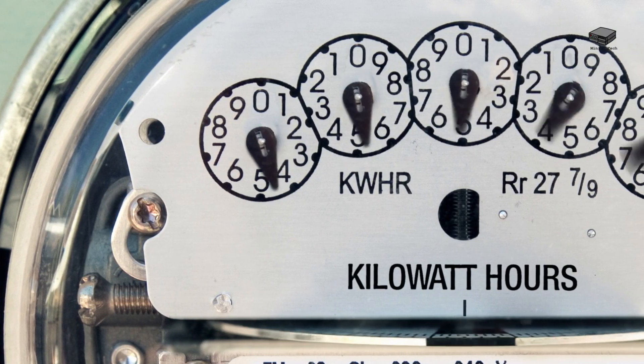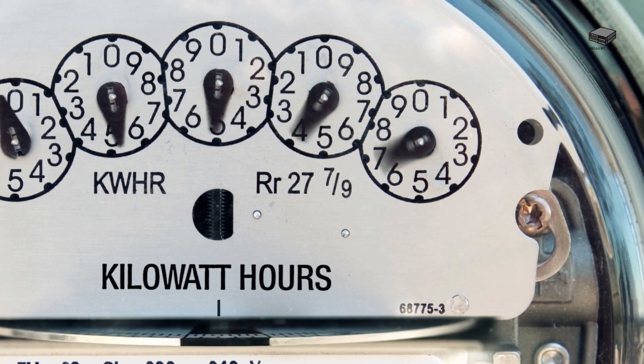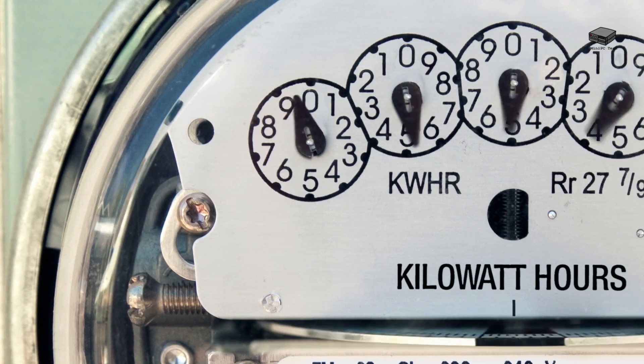Let's talk about efficiency. Mini PCs are known for using less power than traditional desktops, making them a more eco-friendly and cost-effective option, especially for setups running 24-7.